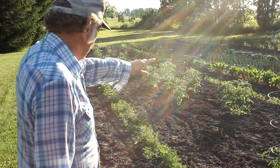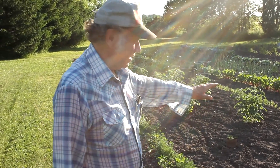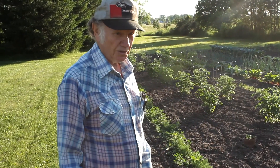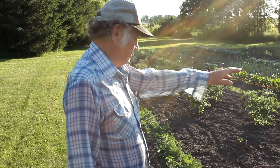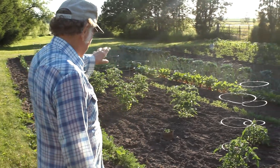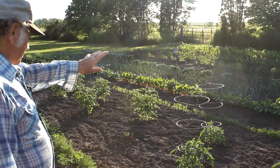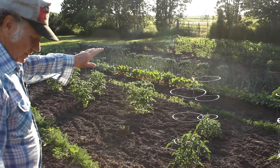We've got lettuce. We've got a row of onions — these are the sweet onions that keep. I like them because I've still got some in the basement from last year. Then we've got yellow onions. I used to plant white onions but they don't keep, so I just plant yellow now.